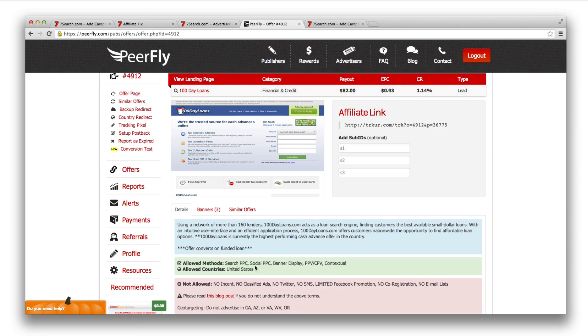It's basically a simple payday loan offer — 100 Day Loans. I like this offer because the EPC looks good and it allows search PPC traffic. Another thing I like: they pretty much took the Facebook landing page and changed a few elements, which automatically gives that trust element straight away. You can pick any niche as long as PPC traffic is allowed — ask your affiliate manager on whatever network you're on. Most offers do work on Seven Search; you just need to find the right angle.